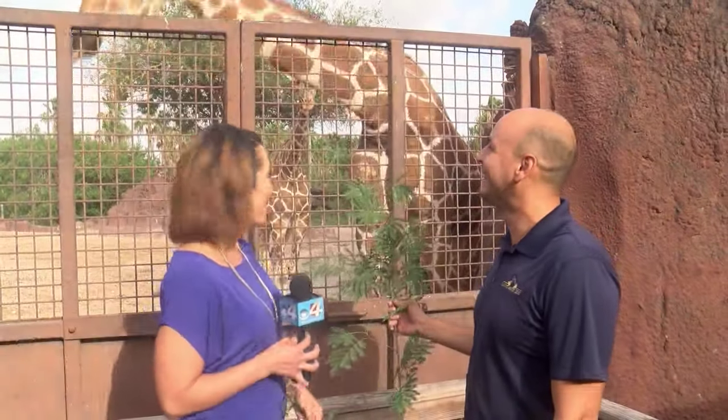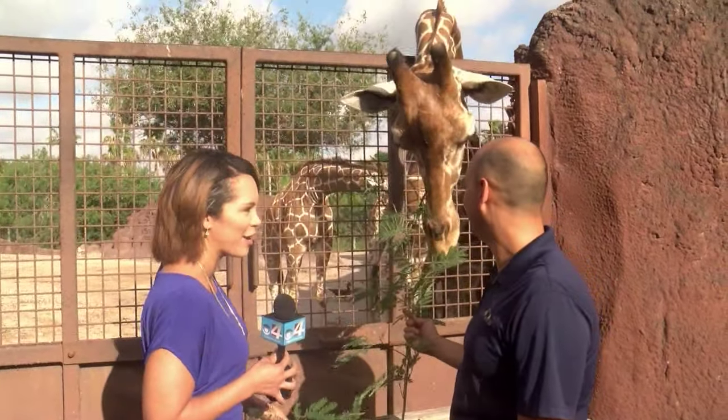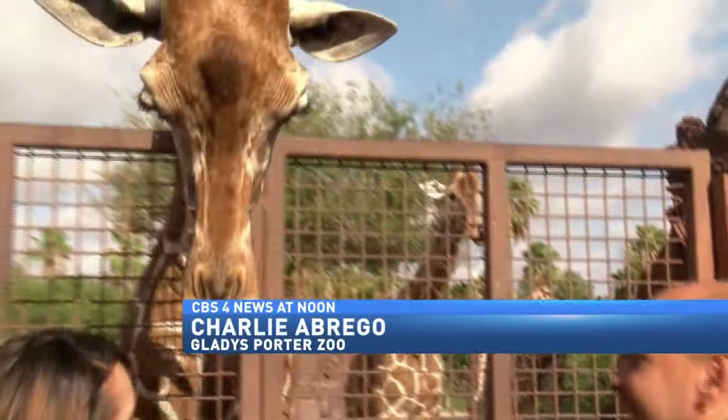Charlie Abrigo with the Gladys Porter Zoo is here with us, and we wanted to go bigger this month for our Zoo Guest of the Week. We went probably as big as you can go here at the zoo. You've got the tallest resident here at the Gladys Porter Zoo — the reticulated giraffe. This is one of our females, and right now we're at the Giraffe Landing experience.